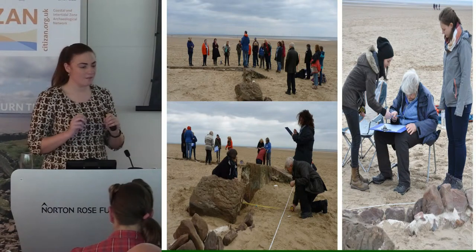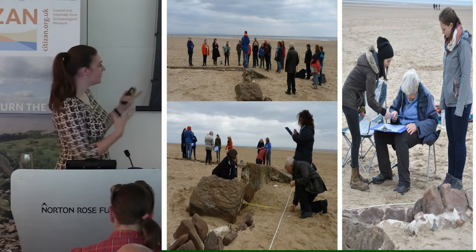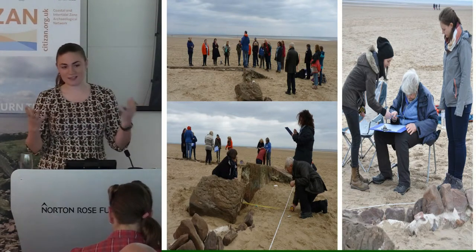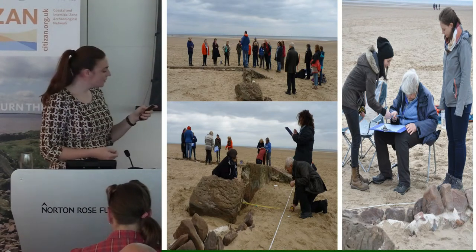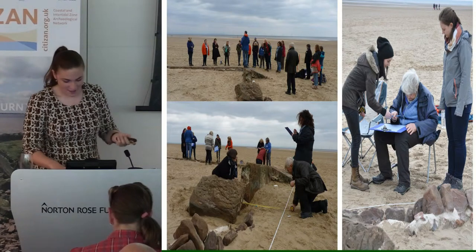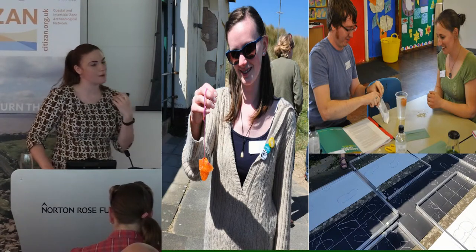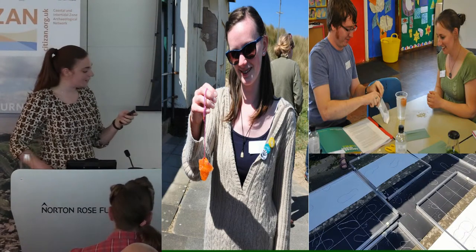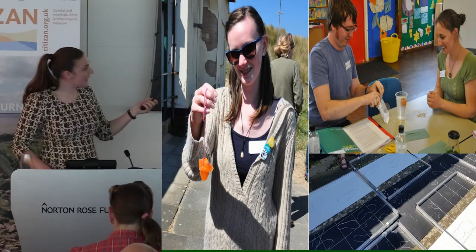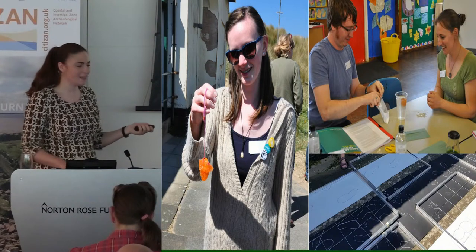We structured the weekend in two parts. The first was the Formby lifeboat station — the first purpose-built lifeboat station in the country, so it's pretty special — where we took them out to do offset planning. The second part was indoor activities: making alum crystals to teach them about the alum industry on the Yorkshire coast, floating an egg as they would have done in salt making — if the brine was strong enough for an egg to float, it's done — and making their own Mesolithic Formby footprints and recording them.